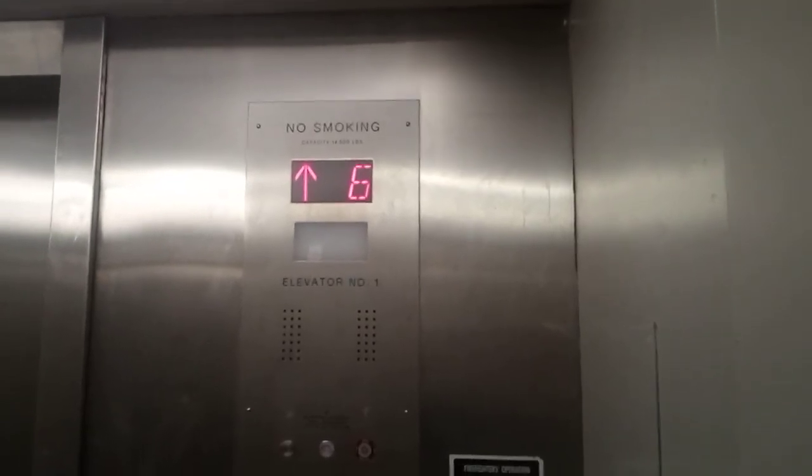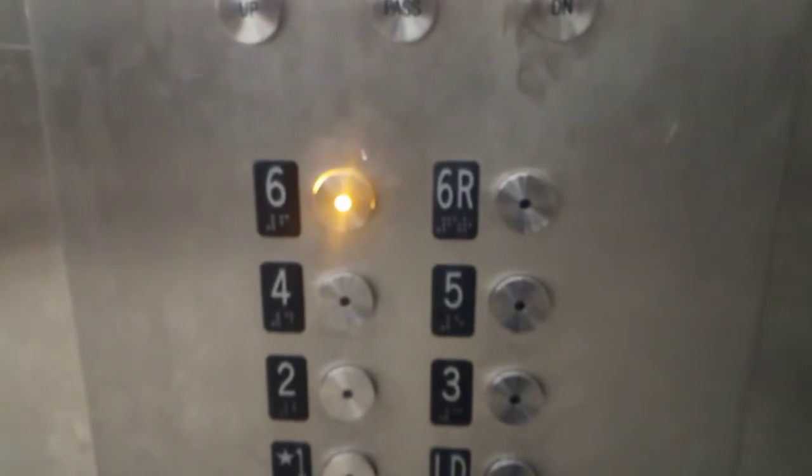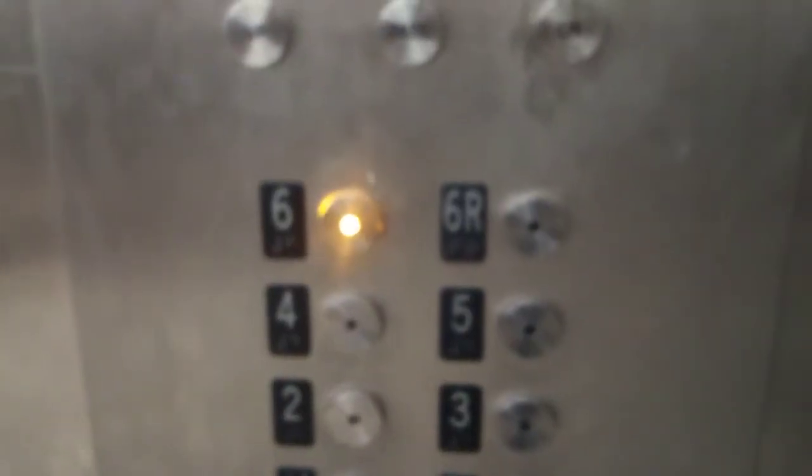Alright, so we are at 6. Let's go. Watch the button go out. Looks like an epic... Let's see if we can open the rear door.